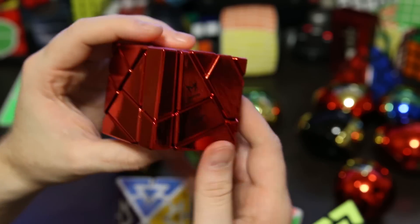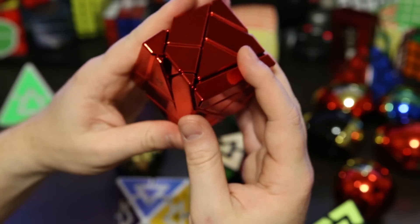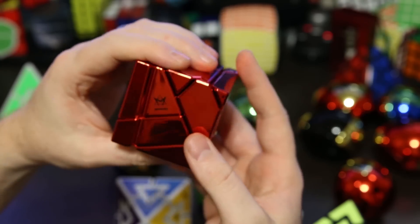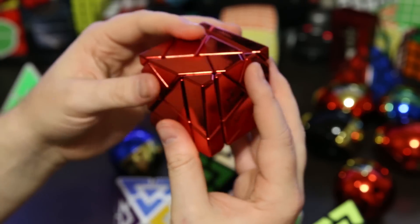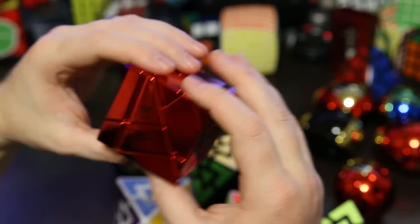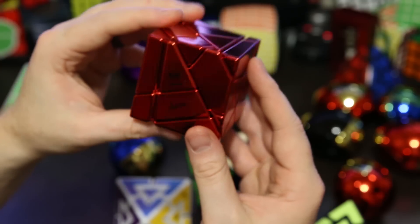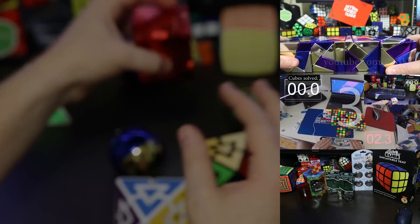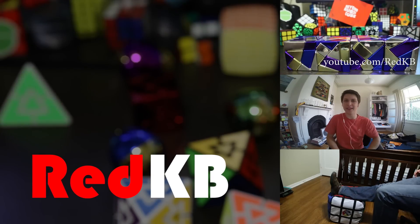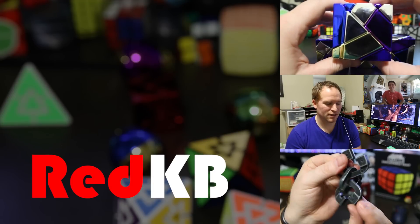If you haven't already, definitely check out my other videos on the Ghost Cube. I'm not going to scramble this one or talk much about it — just showing it to you guys for now. And that's pretty much it for this video. Definitely check out CrazyBadCubers' video — he just came out with an unboxing very similar to this. And that's it guys. Thanks for watching, and of course have a great day. Bye!